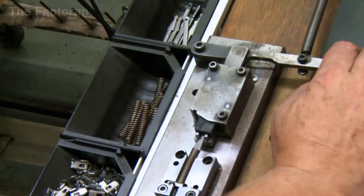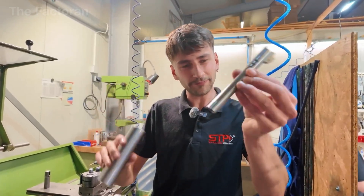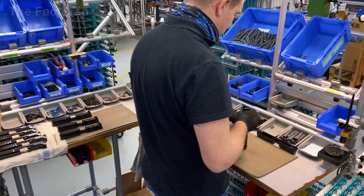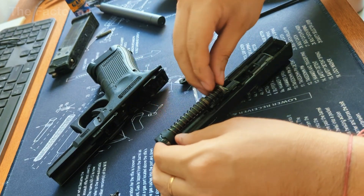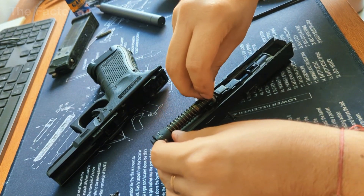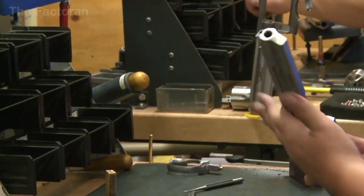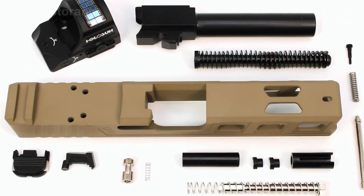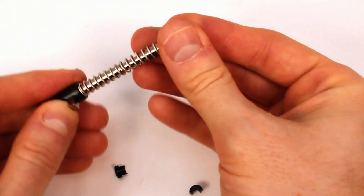Once all components have passed inspection and proven their compatibility, they move on to the critical stage of assembling the internal mechanism, where separate pieces come together to form a complete machine. This stage is often referred to as giving the pistol its soul. The barrel, slide, firing pin, recoil spring, trigger, and drive system are installed into the frame with extremely high precision.